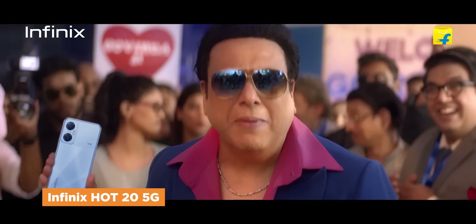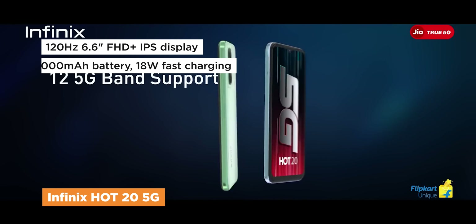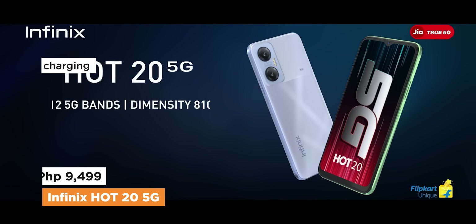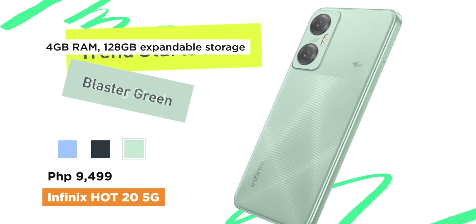The Hot 20 5G may be impressive, until you see its display — look at that hideous notch. You do get a 120Hz IPS display, the same battery capacity at 5,000mAh and the same charging rate. The Infinix Hot 20 5G sets you back at 9,499 pesos for the 4GB 128GB combo, and it is expandable via microSD.